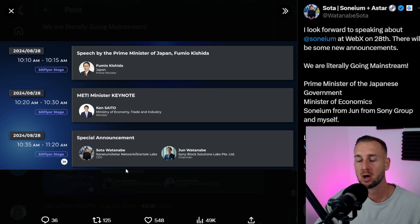Definitely one to have on the radar. I'd highly suggest following Sota and getting notifications on. We'll see what develops over the coming days and weeks with Sonium, what opportunities present to maybe farm a potential airdrop, and keep up to date with the Astar token to see if there's going to be a major follow-through with this move into Web3 by Japan and one of its biggest companies, Sony.